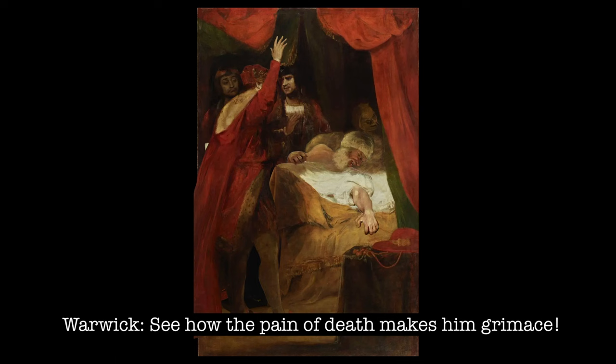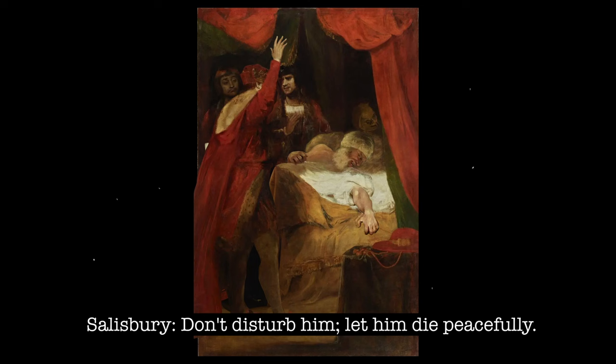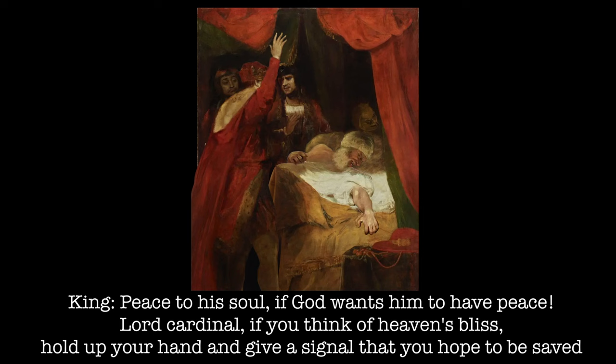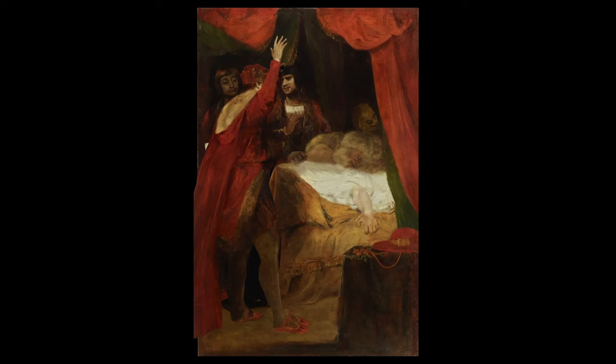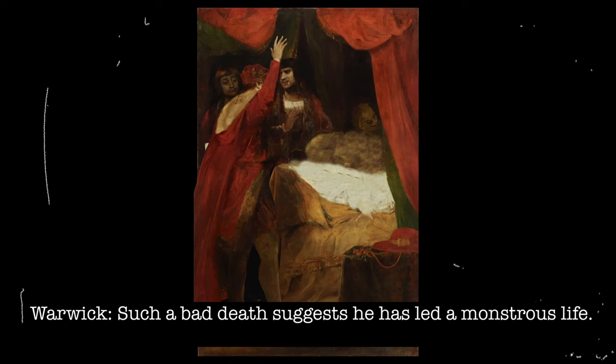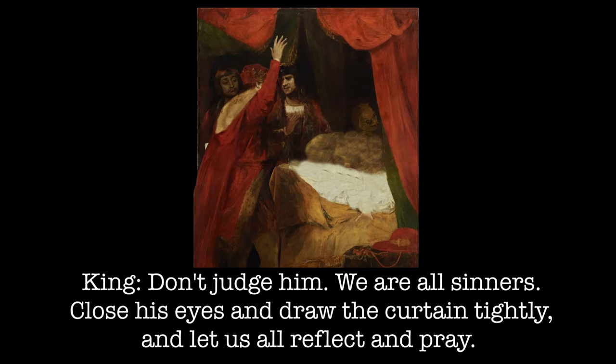"Don't disturb him. Let him die peacefully. Peace to his soul if God wants him to have peace. Lord Cardinal, if you think of heaven's bliss, hold up your hand and give a signal that you hope to be saved." The Cardinal dies. "He died without giving a sign. God forgive him. Such a bad death suggests he led a monstrous life." "Don't judge him — we're all sinners. Close his eyes and draw the curtain tightly, and let us all reflect and pray."